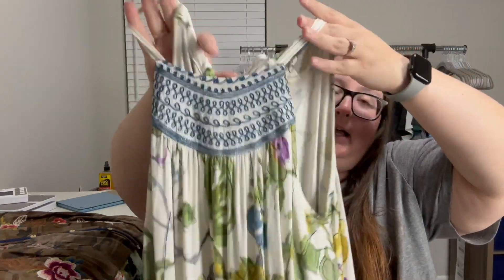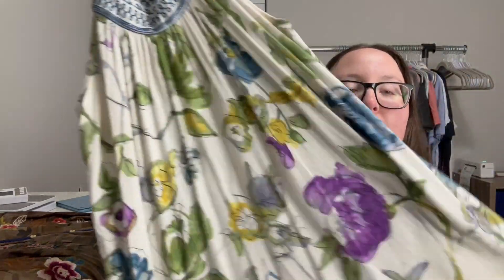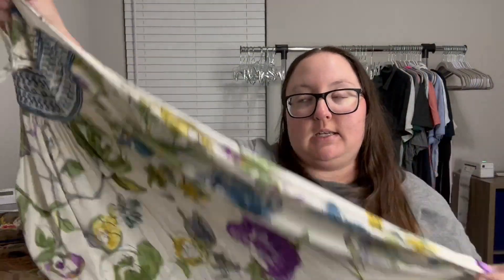This brand is an Anthropologie brand, but the RN number inside isn't Anthropologie's, which is a bit confusing. It's called One September — I've sold it before with the Anthropologie RN number. It's a really pretty dress with blue embroidery at the front and a pretty floral print, another mini dress/tunic style. It gives style numbers, which makes it easy to research. It's rayon, spandex, and cotton — I really loved that print.